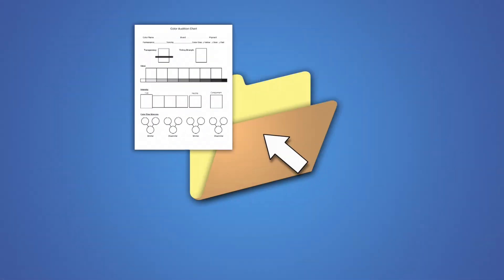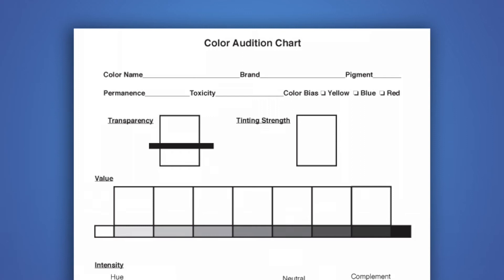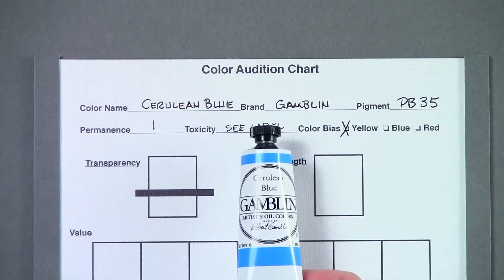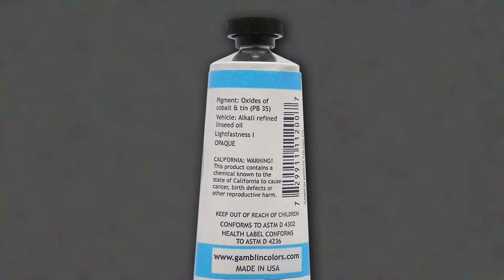On this DVD, you'll find a downloadable PDF we refer to as a color audition chart. Test out new colors by putting them through their paces using this chart. This chart addresses the same color characteristics we discussed throughout this program. I wanted to introduce Cerulean Blue, so I filled out a chart using our new color. It's easy enough to fill in the color name and brand, and a lot of the other information is located on the back of the tube, such as the pigment and the permanence designation.